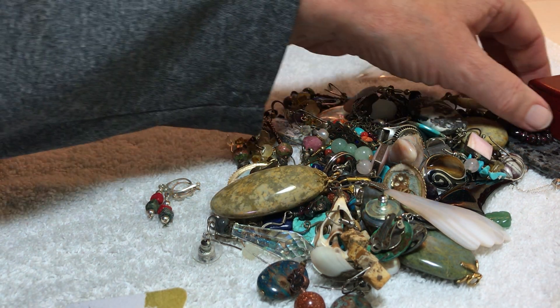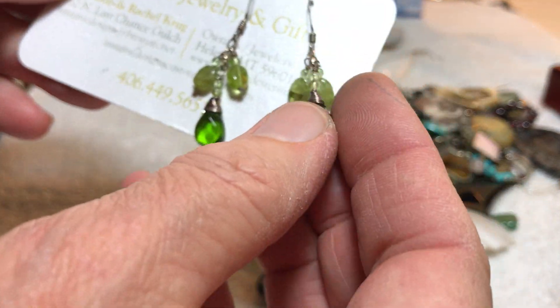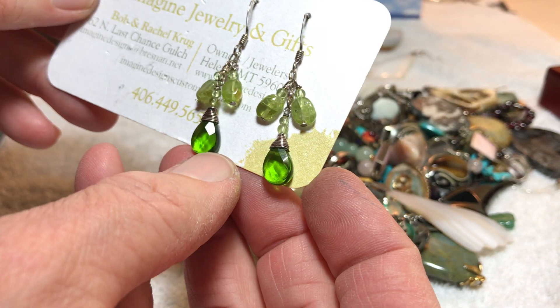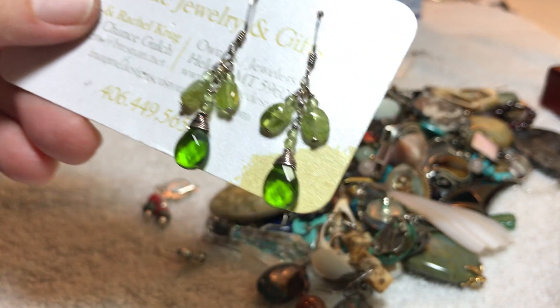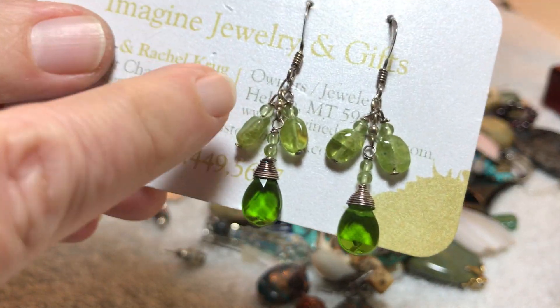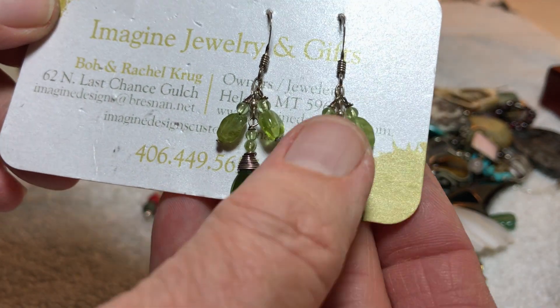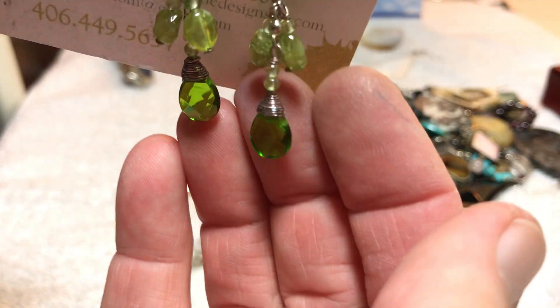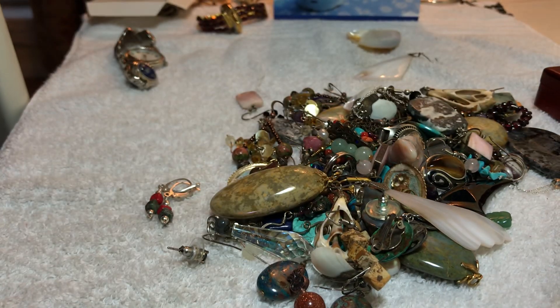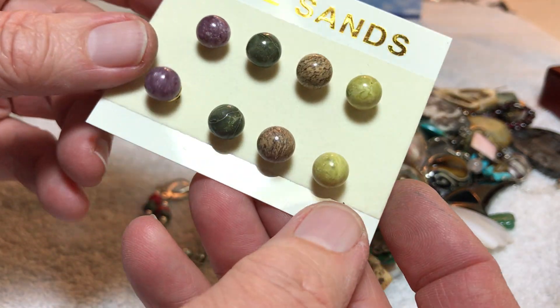Gorgeous cuff bracelet. Let's look at these — Imagine Jewelry and Gifts. I'm not sure if those are peridot; they look like they would be peridot up here with glass. We'll say five dollars — I don't know if they are, but they sure look it. Five dollars. Lee Sands stone studs.